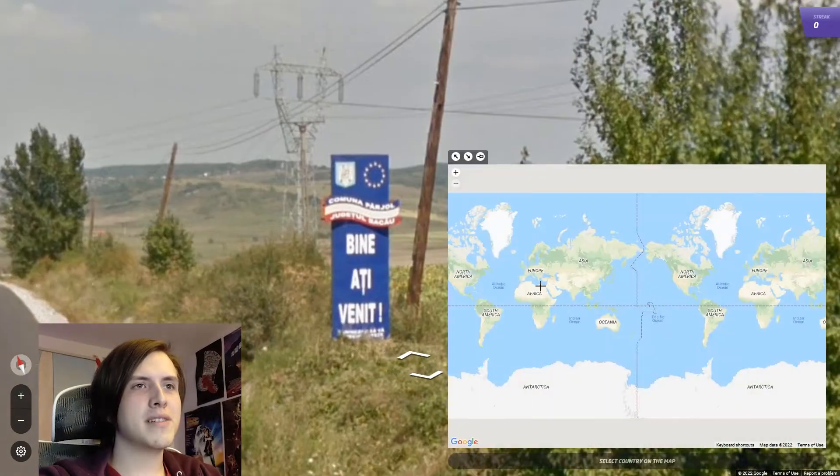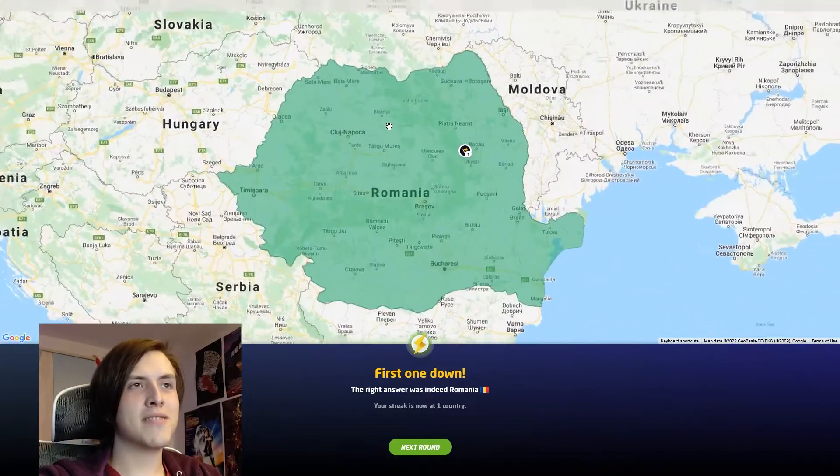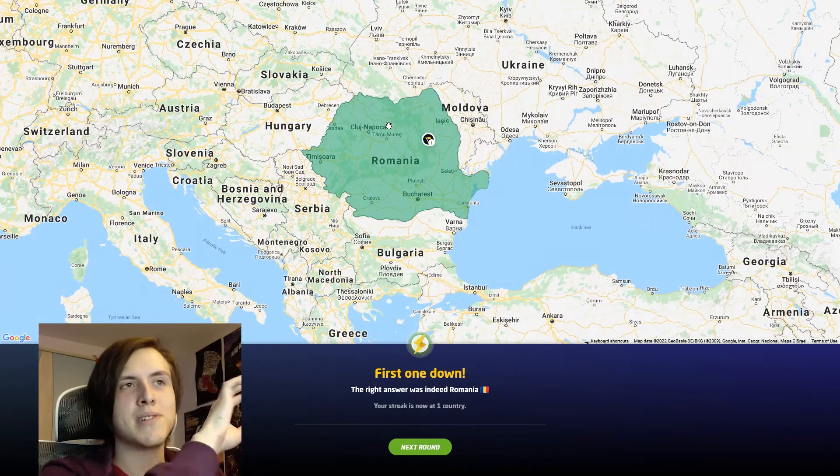Oh wow, look at that. We're in Romania. That is the Romanian flag and the Romanian language. It's not actually the Romanian flag, it's vertical, but same colours.